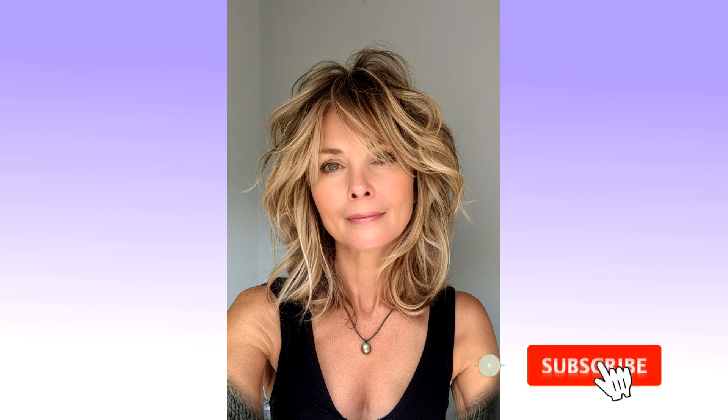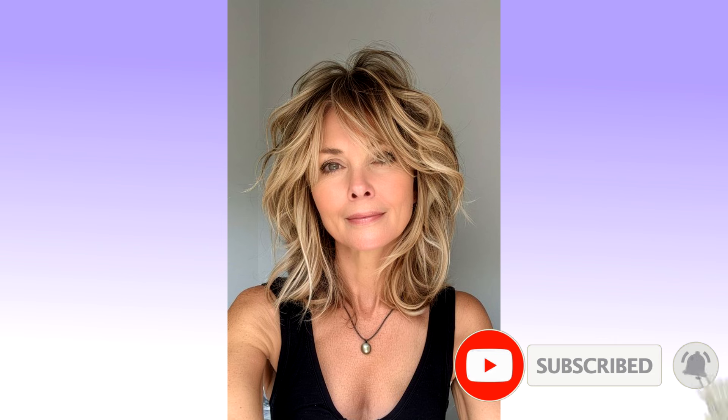Friends, we thank you for watching the video to the end. Subscribe to our channel, like and press the bell so you don't miss new videos.